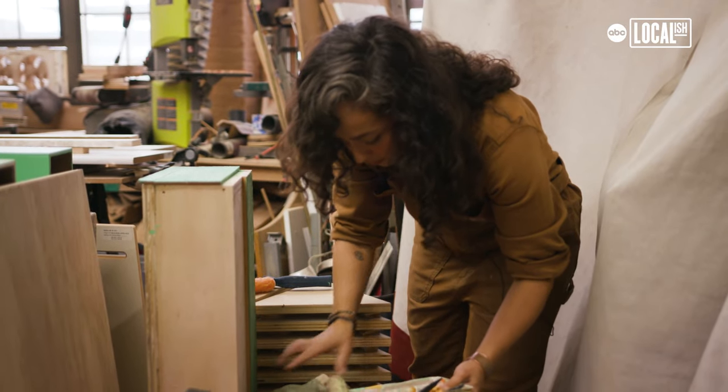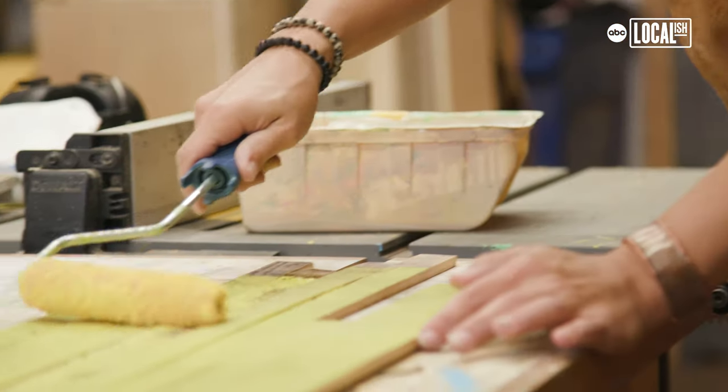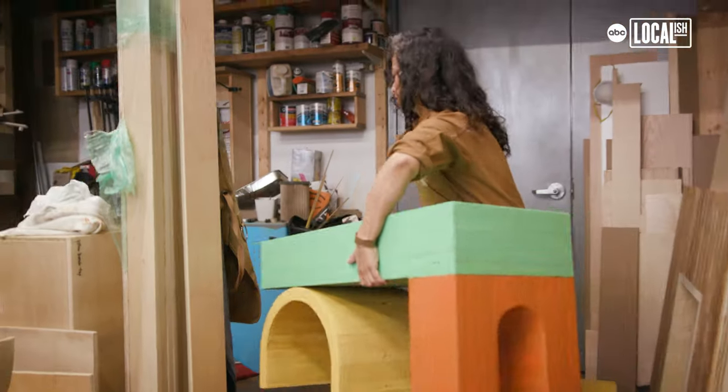My family in general is very handy, and it's something that I grew up with. It's something that my dad and my uncles all kind of instilled in me from a young age, always seeing people working with their hands.